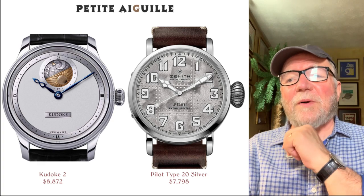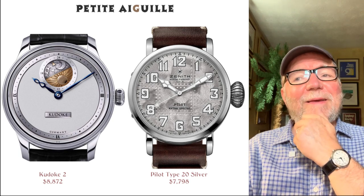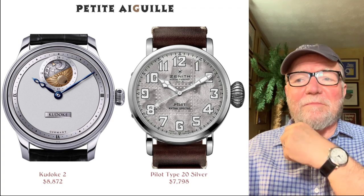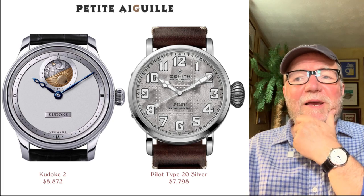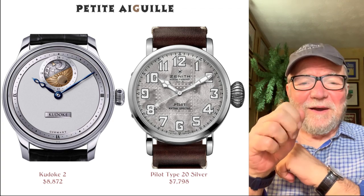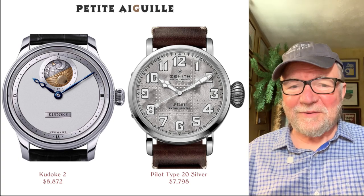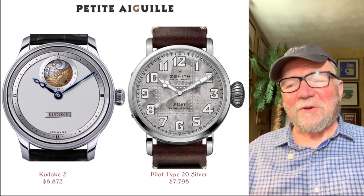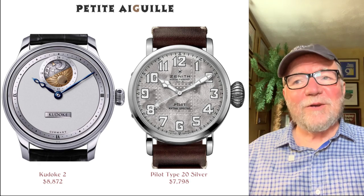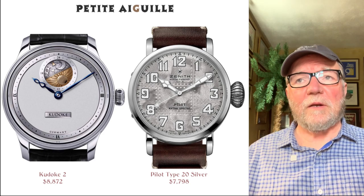Next to it is the Zenith Pilot Type 20 Extra Special at $7,798. This is one of those big pilot watches that Zenith has. It's got a great big crown for winding — if you're a pilot in an open cockpit with gloves on, that big crown is essential. It's a cool-looking watch with a riveted aluminum look, and it has a Zenith-manufactured movement.